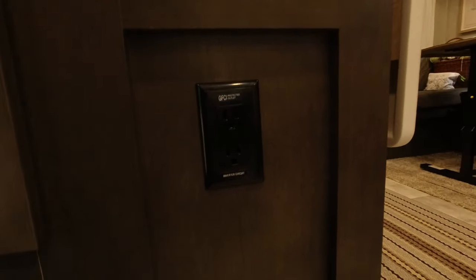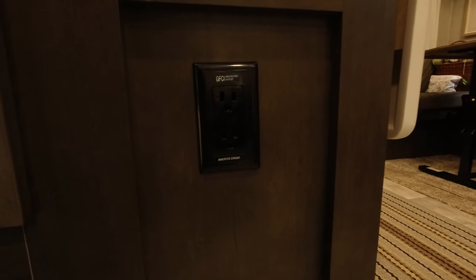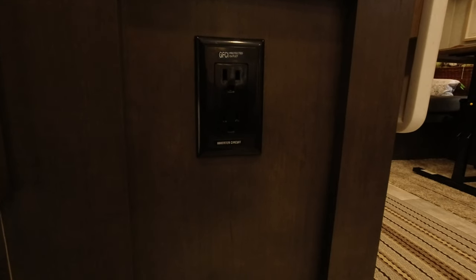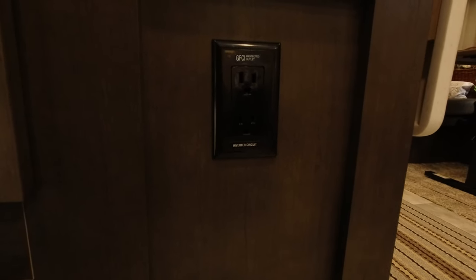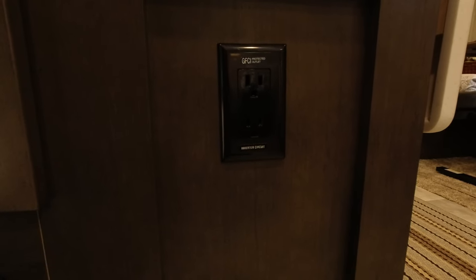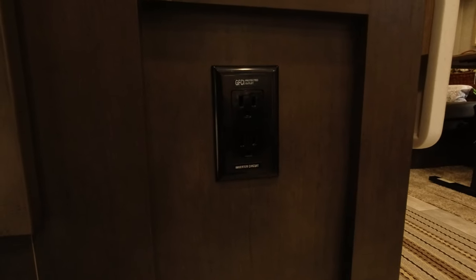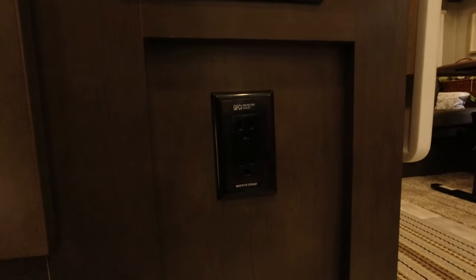We have two outlets here — one is a GFCI-protected outlet, the other is an inverter circuit. Throughout the trailer there are some outlets labeled as inverter circuits, meaning you can only use those if you're on inverter power. So if we're out in the middle of nowhere with solar panels, the 12-volt system converts using the inverter into 110V power.